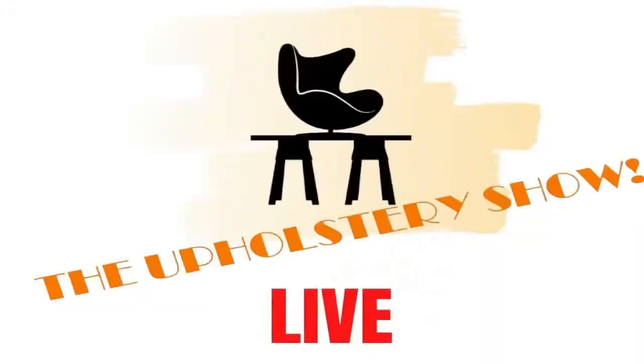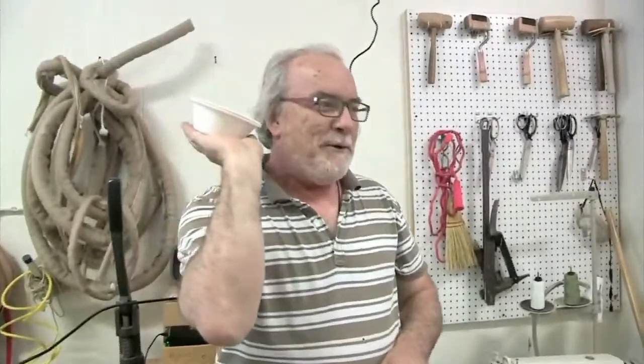Welcome to the Upholstery Show, live from Arlington, Massachusetts. I hope you liked that introduction that Patrick devised — he's good at these things. If you saw my last video, he likes to fool around a little bit and he's talking about my retirement. That's not going to happen for a while, folks, believe me.